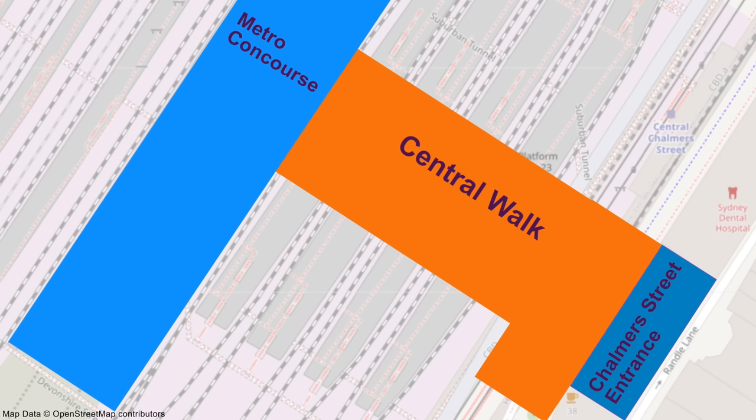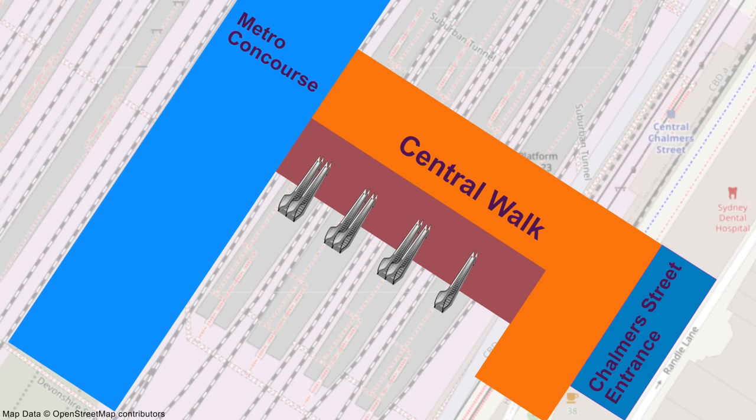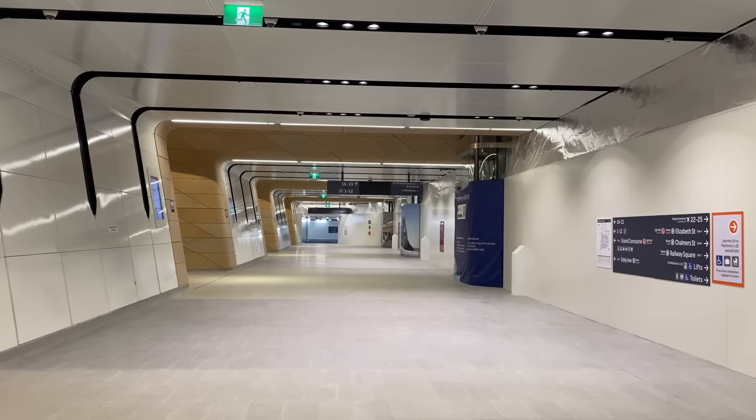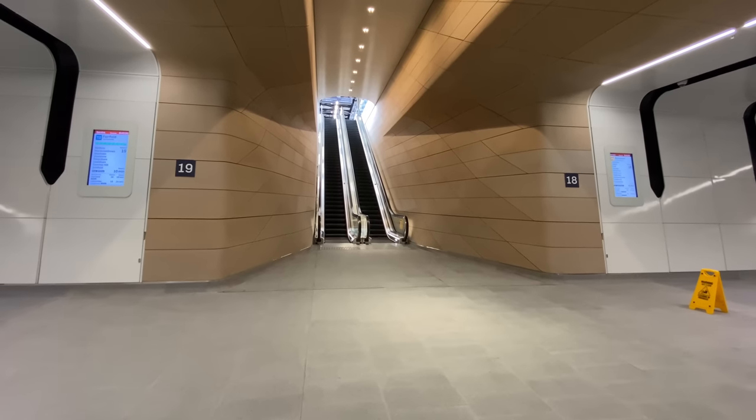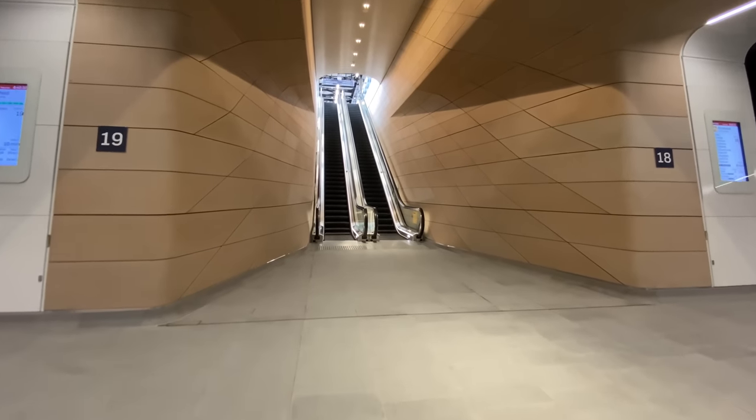On the 13th of November 2022, the south side of Central Walk opened, and a white wall covered the rest of it. This included seven new escalators serving the southern sides of Platforms 16 to 23.